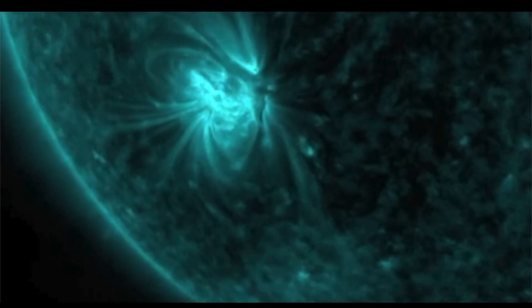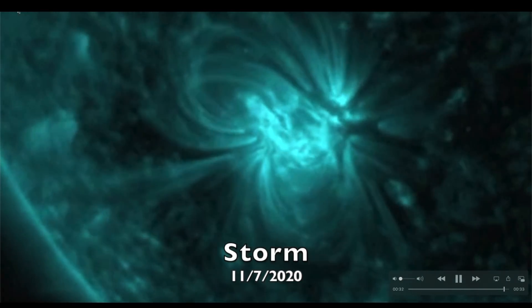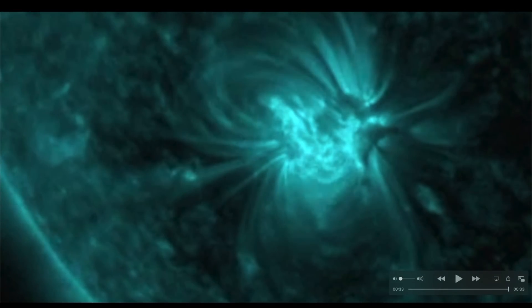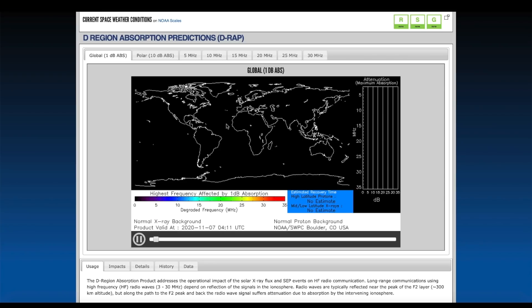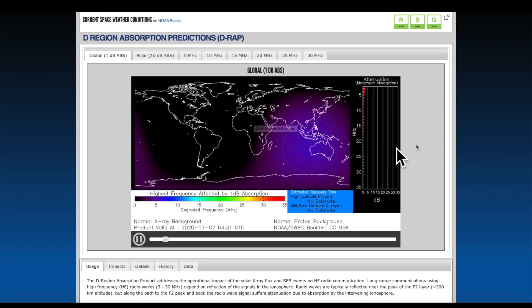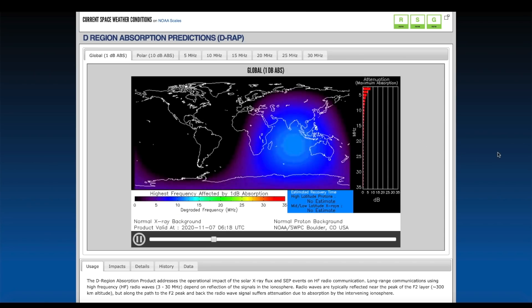Especially if this thing produces any larger type of flares — particularly X-flares — there's always the possibility of that. Here we are looking at the ionosphere D-region, which absorbs energy from the Sun. You can see that purple and blue right there — that's an increase in energy from the Sun, and that was from the C1 flare that occurred just a few hours ago.